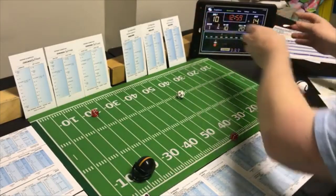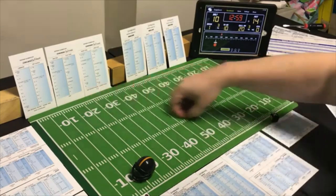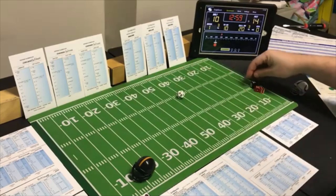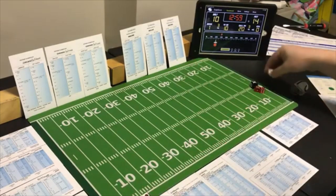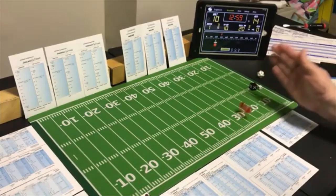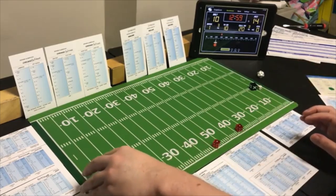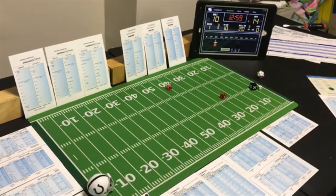Pittsburgh scores exploiting Baltimore's poor defense. Pittsburgh kicks off — a 2, to the five, number two back. Baltimore receives at the five — a 10, number two back — 21 yards, out to the 26.